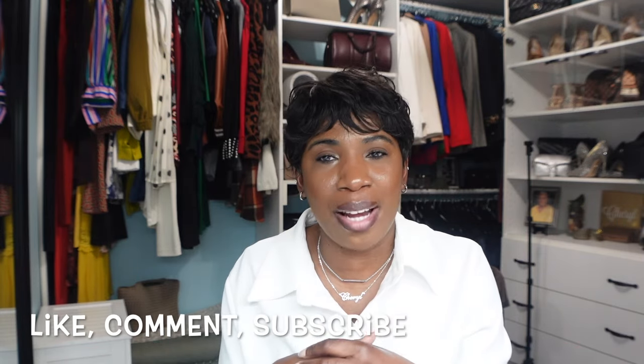That brings us to the end of this video — those are my looks for the week. Please come back next week to see what I decide to wear. I don't know if I'll be wearing more dresses or going back to my pants — we'll see. Before you leave, don't forget to like, comment, and subscribe, and I will see you in my next video. Bye!